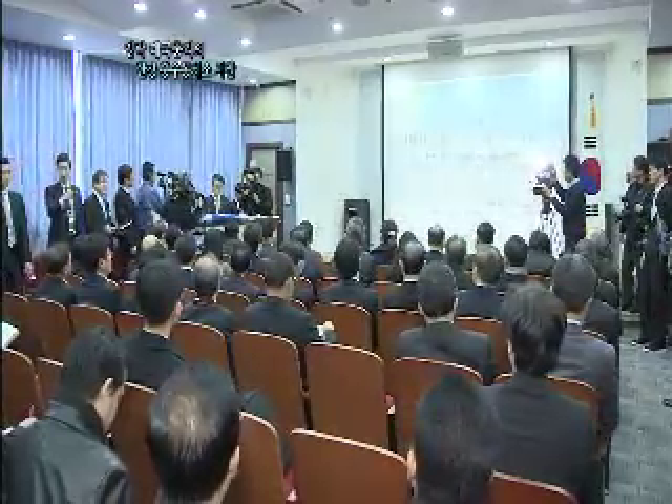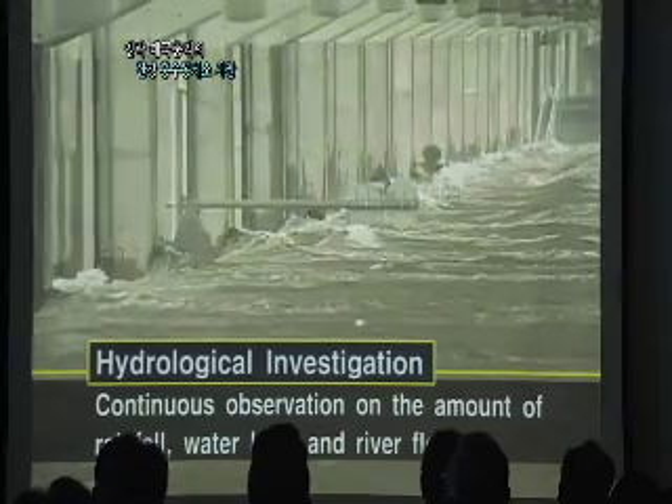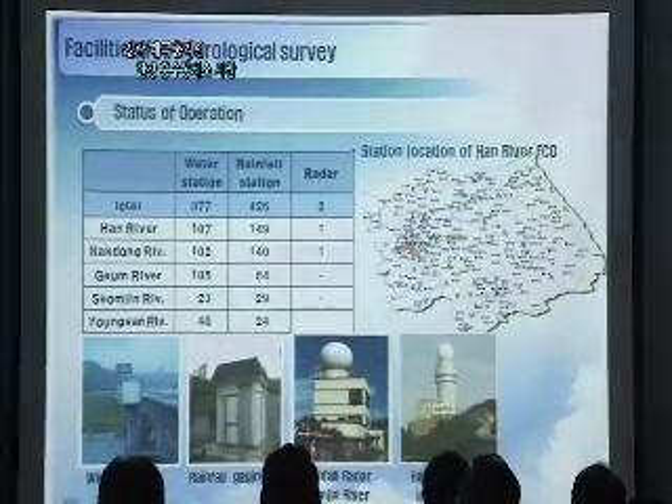They can be prepared. Hydrological investigation means continuous observation on the amount of rainfall, the river level and water flow — to measure rainfall.